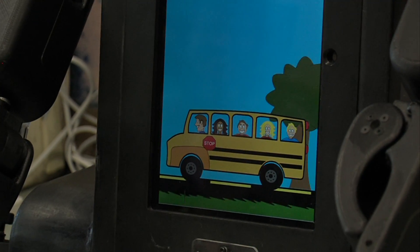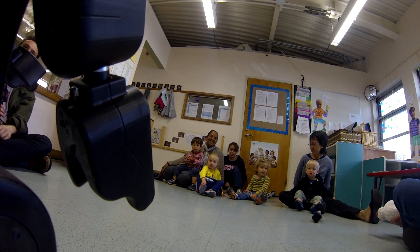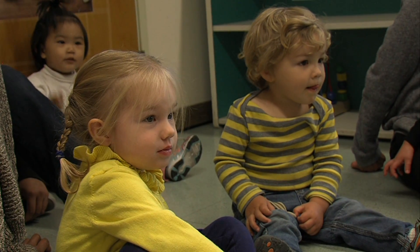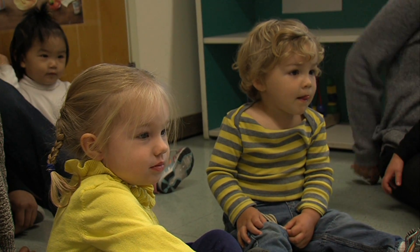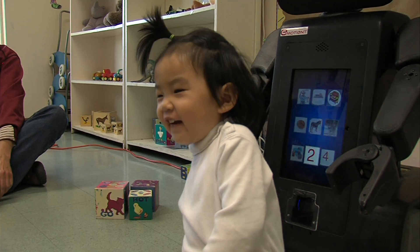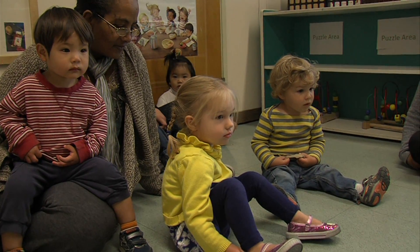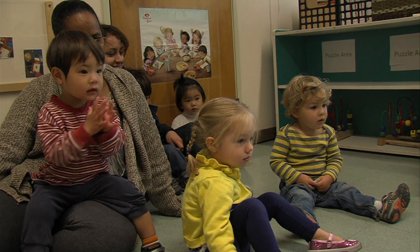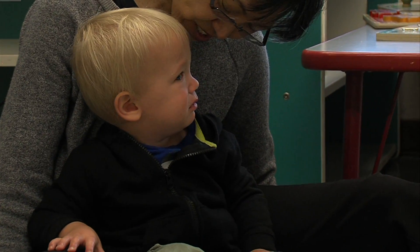But it's what's hidden inside Ruby that makes her really useful. Ruby contains three little cameras, each gazing out on the classroom. The cameras are able to identify each kid's face, and by reading split-second facial movements called micro-expressions, Ruby knows when they're feeling joyful or when they're angry, sad, or frustrated.